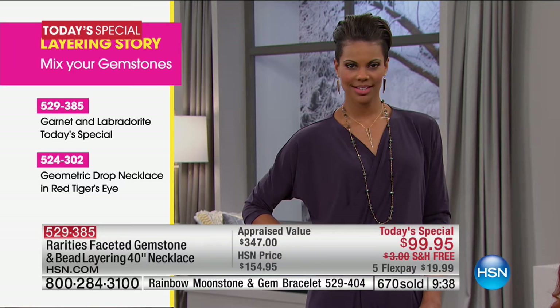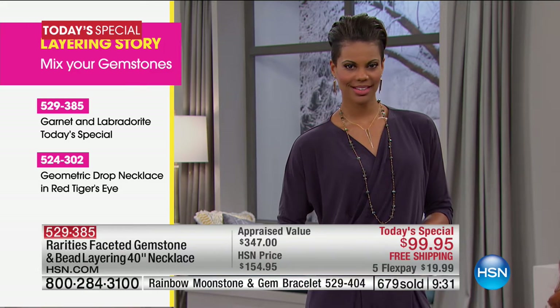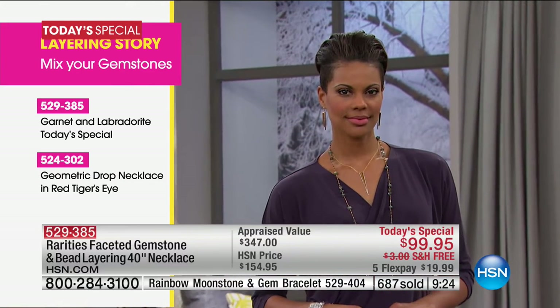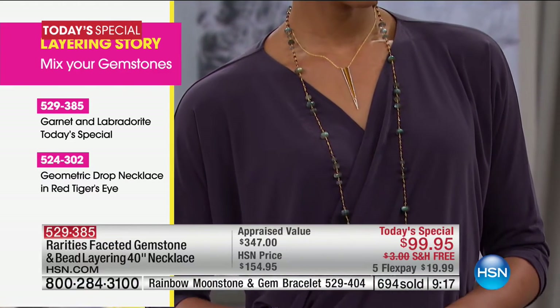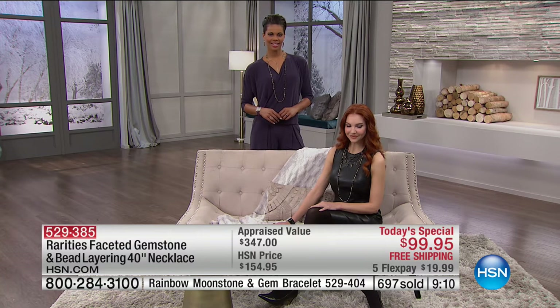We've done 36-inch before, but never near this price point. I wanted to bring you 40 inches for the new year, for versatility, and also because so many customers have written saying they have a larger neck and can't wear an 18-inch necklace. Now you've got 20 inches times 2, however you decide to double wrap. Rarities girls are trendsetters — they like to lead the way and not look like everybody else.